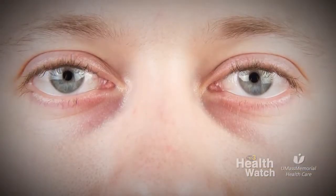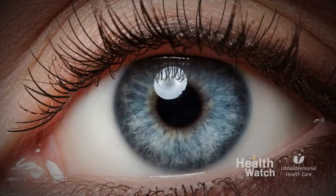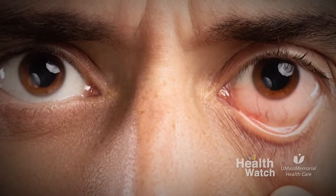Dry eye is a condition in which the eyes do not produce enough tears of adequate quality to lubricate the surface of the eye. Dry eyes can be either due to low tear production or inadequate tear quality.